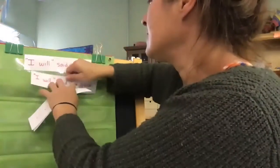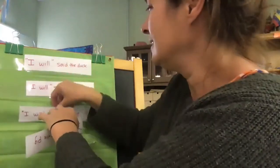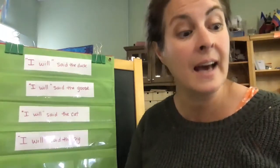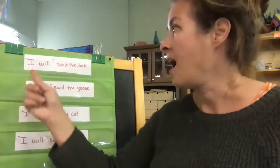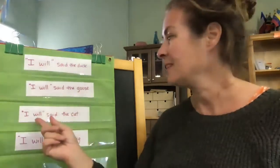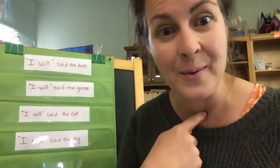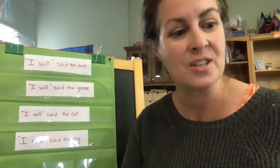Who thinks they know what they said? Of course, the children will be telling you that they said "I will," which is right. So let's go back and read that page again. "And now," said the little red hen, "who will help me eat the bread?" "I will," said the duck. "I will," said the goose. "I will," said the cat. "I will," said the pig. "No, I will eat it all myself," said the little red hen. And she did.